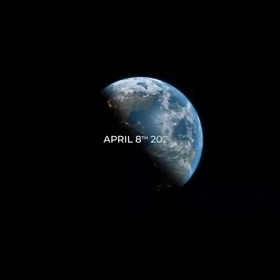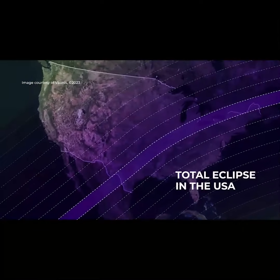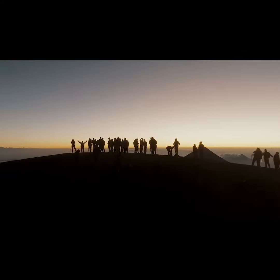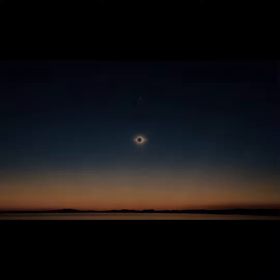In 2024, April 8th, there will be a total eclipse crossing all North America. This once-in-a-lifetime event starts in Mexico, then moves into the U.S., and then makes its way north into parts of Canada. Millions of people will gather to watch the event of a lifetime.